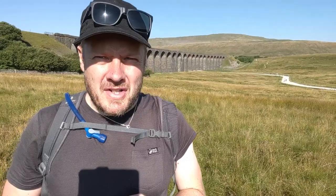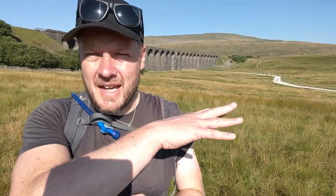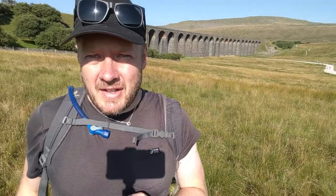Here I am at last at Ribblehead. It's taken me probably about four hours to get here from leaving Horton — 18 kilometres. It's a real trek, that bit between Pen-y-ghent and here. I'm at the foot of Whernside. The lovely and epic Ribblehead Viaduct, built in the Victorian era, is absolutely a marvel of engineering. This used to be a whole village here dedicated to the workers who built it — it took years to complete. Part of the Settle-Carlisle Railway, it's still in use today. Absolutely a spectacular feat of engineering, as are the further viaducts in the Dent Valley.